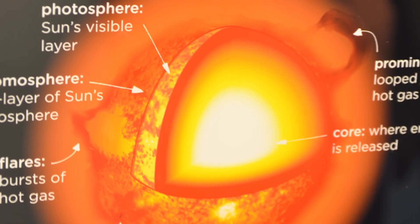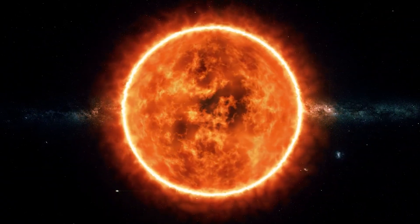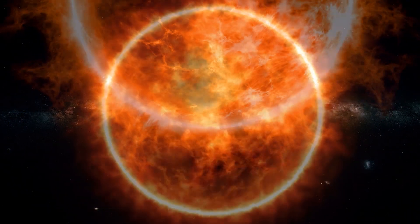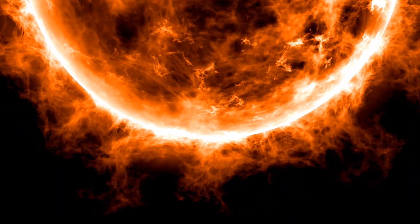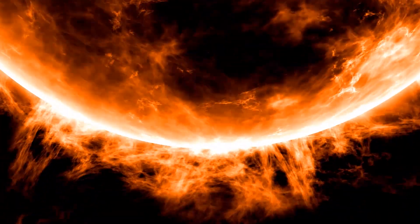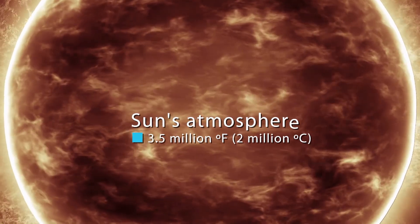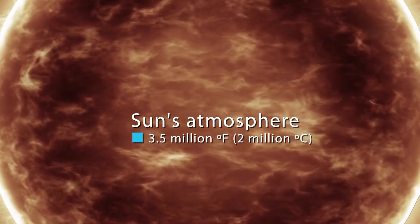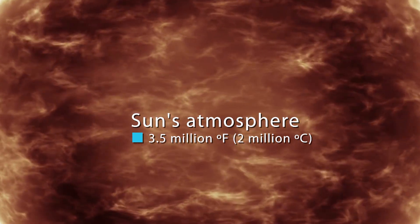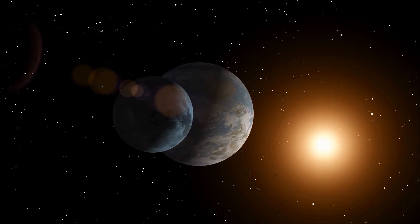Above the photosphere lie the tenuous chromosphere and the corona crown, which make up the thin solar atmosphere. This is where we see features such as sunspots and solar flares. Visible light from these top regions is usually too weak to be seen against the brighter photosphere. But during total solar eclipses, when the Moon covers the photosphere, the chromosphere looks like a red rim around the Sun, while the corona forms a beautiful white crown with plasma streamers narrowing outward, forming shapes that look like flower petals. Strangely, the temperature in the Sun's atmosphere increases with altitude, reaching as high as 3.5 million degrees Fahrenheit or 2 million degrees Celsius. The source of coronal heating has been a scientific mystery for more than 50 years.